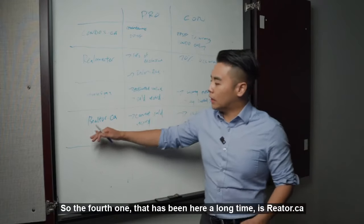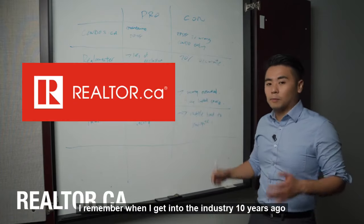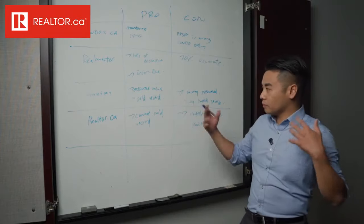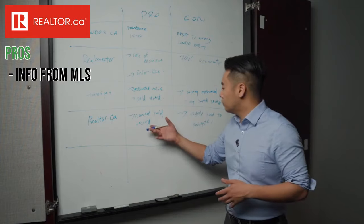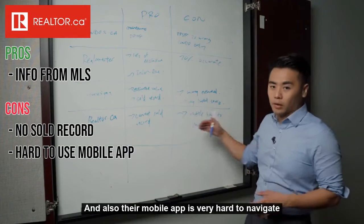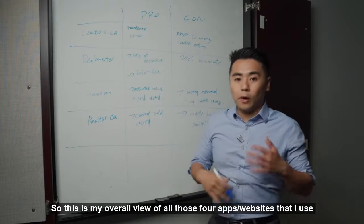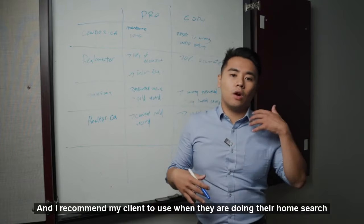The fourth one is realtor.ca, which has been around for a long time. I remember when I got into the industry 10 years ago, I already saw people using realtor.ca. The good thing about it is that they have everything on their MLS, but the bad thing is they don't have the sale record, and their mobile app is very hard to navigate. This is my overall view of all four apps and websites that I use and recommend to my clients whenever they're doing their home search.